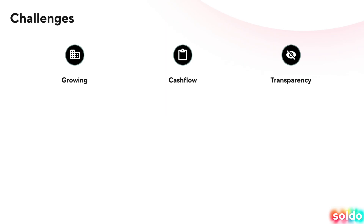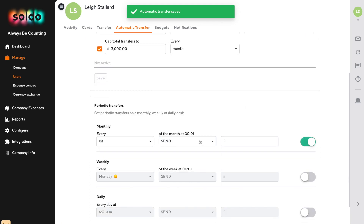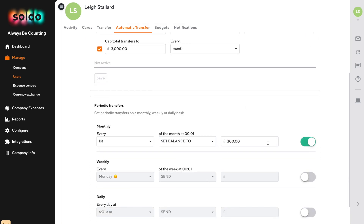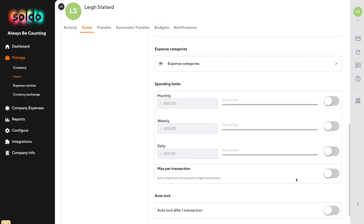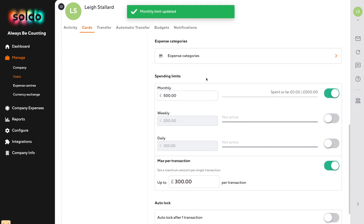How can Soldo help? On growth, you can use Soldo to delegate a level of financial authority to anyone on your team with their own smart spending card. Automatic transfers mean that you can decide how much money people have available, and individual card settings give you full control over how, when, and where the cards can be used.